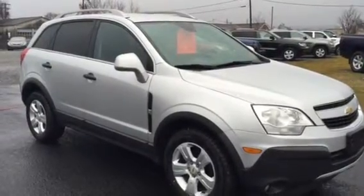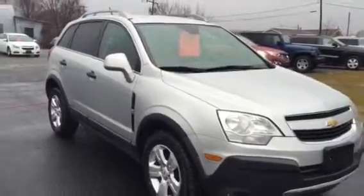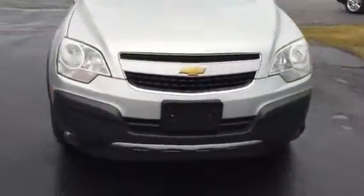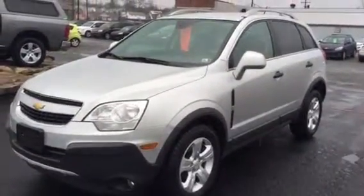Hello, Kurt Johnson here. Look at this 2013 Chevrolet Captiva. 54,000 miles. Our favorite front-wheel drive little SUV.